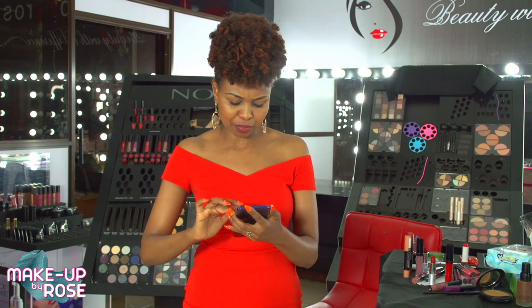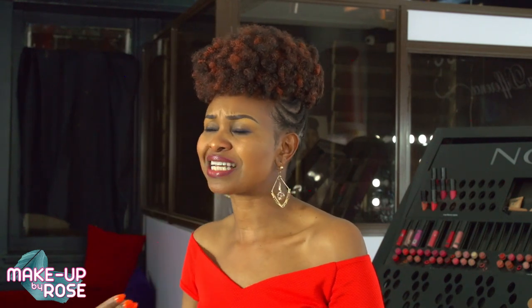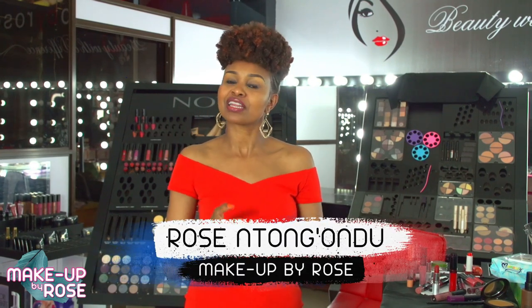Someone else is asking: 'I never get the right foundation for my face, what do I do?' In the next episode we'll talk about that in depth. You need to get tested — test on the jawline to see if the product will blend. Some foundations oxidize, so wear it for about 10 minutes to see how it behaves with your skin tone. Many sellers test on the hand instead of the face — remember, always blend it on the jawline. That's your color. It's been amazing — see you next time! Keep sending your questions. My name is Rose Tongondu.